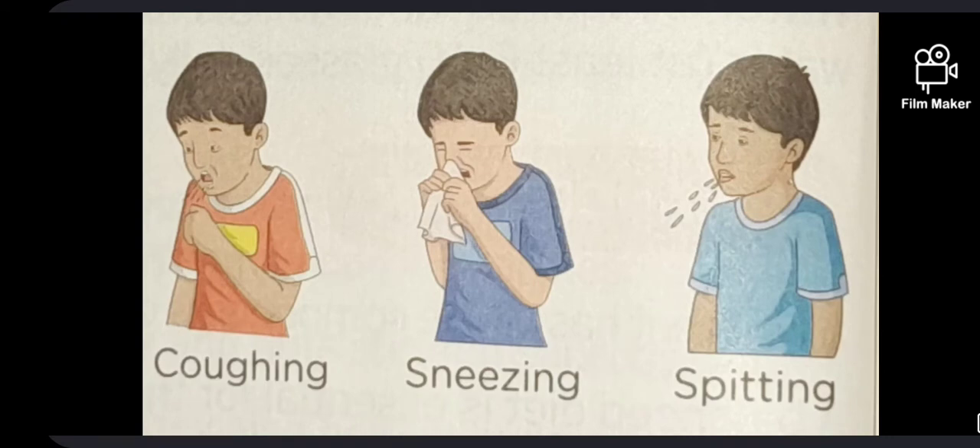Prevention is better than cure. It is always better to prevent a disease than to treat it. Maintaining good hygiene and keeping the surroundings clean play a very important role in preventing diseases. Vaccination is the process of using substances called vaccines for the prevention of diseases. Many communicable diseases can be prevented by vaccinations given at the right time. Vaccination protects a person by not allowing germs to multiply in case they enter the body.